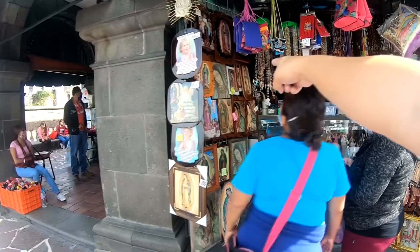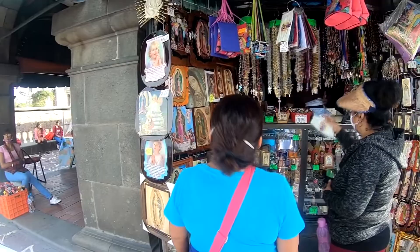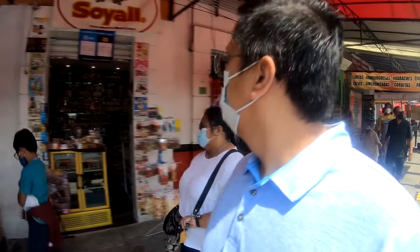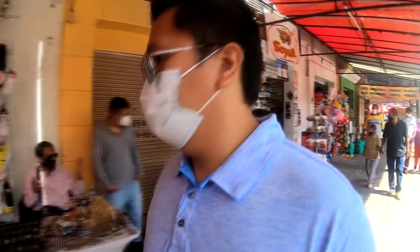Next: buy souvenirs. There are three religious goods stores inside La Villa. We recommend the one in the corner behind the new basilica — it is the biggest and the prices are decent. We prefer buying religious items in the main church gift store because it provides financial support to the church. They accept cash in pesos, and credit or debit card. There are also many vendors and souvenir shops outside the basilica, though some do not accept US dollar bills.